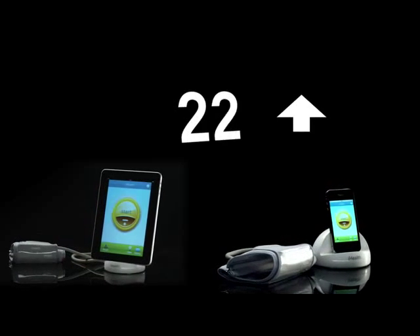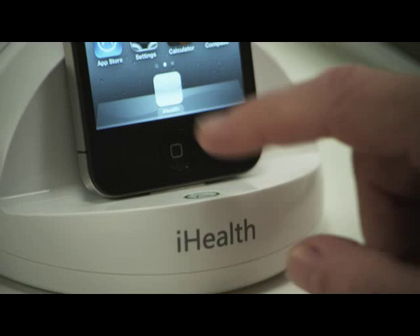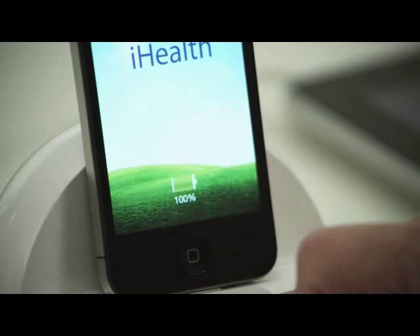iHealth's battery charge lasts for up to one month, around 100 tests, and it doesn't consume the battery life of your iPod Touch, iPhone, and iPad.